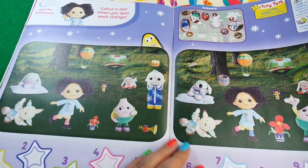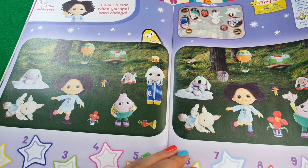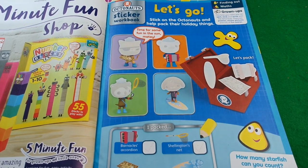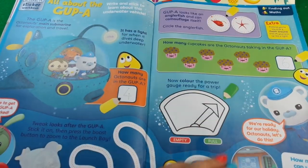Then we've got spot the difference - Moon and Me - where you colour a star when you spot each change. Then we've got Octonauts sticker activity. Of course if you love the Octonauts there's also a dedicated Octonauts magazine you can get.